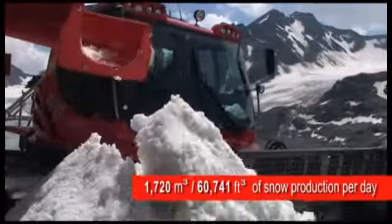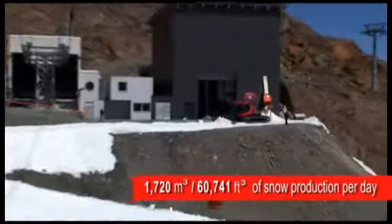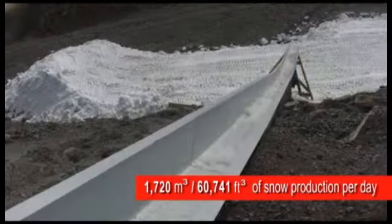IDE's snowmaker produces up to 1,720 cubic meters or 60,741 cubic feet of snow per day at all ambient temperatures.